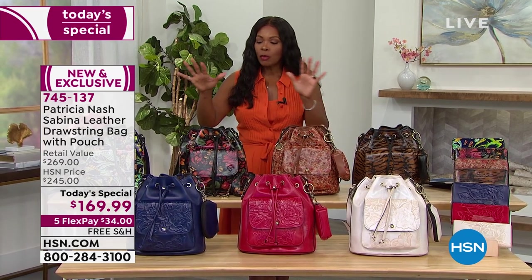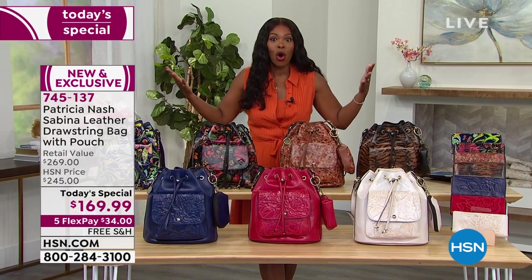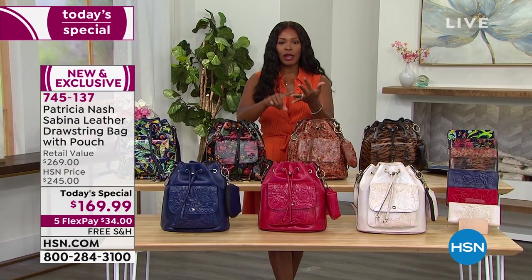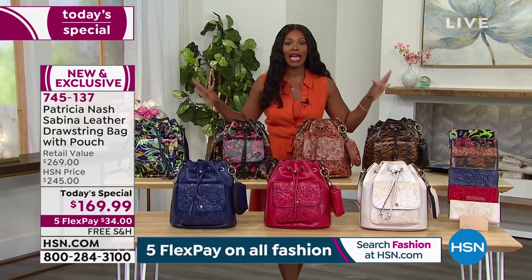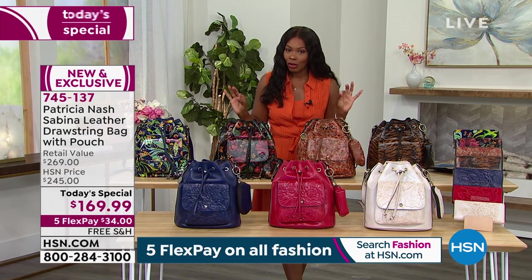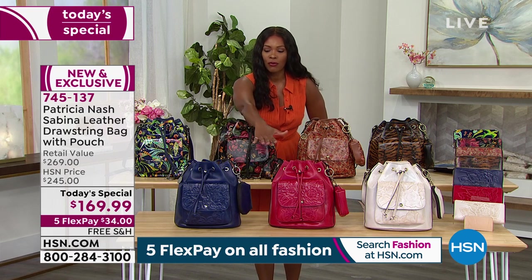It's big enough to carry all the things that we as women want and need throughout our day. It doesn't matter where you're going — whether you're going to work, going to play, going on vacation, or just going out and about. You want an amazing HSN exclusive Patricia Nash bag. Let me show you your choices.